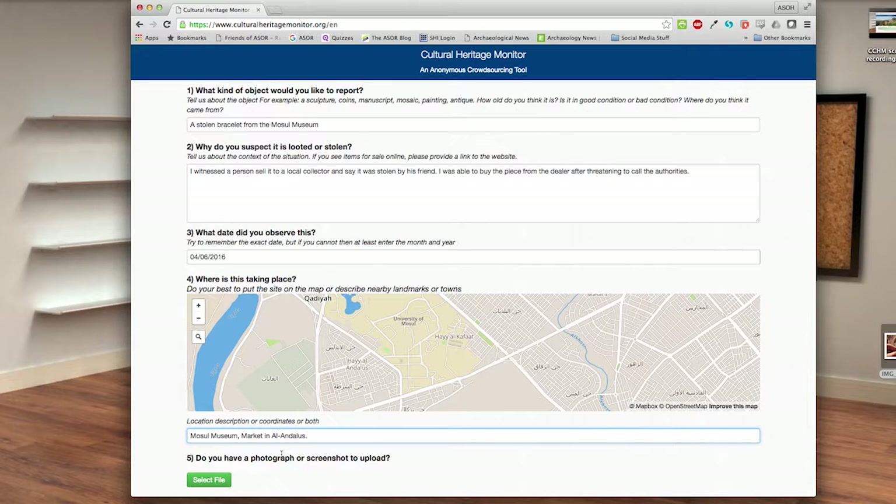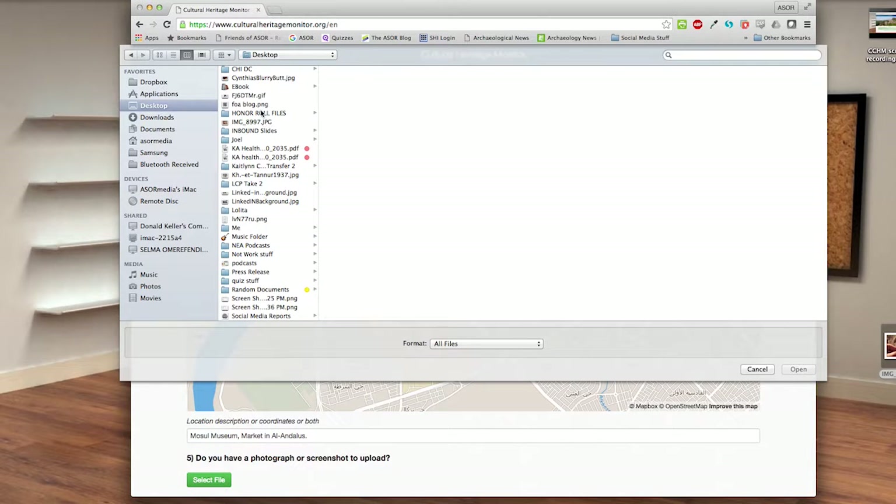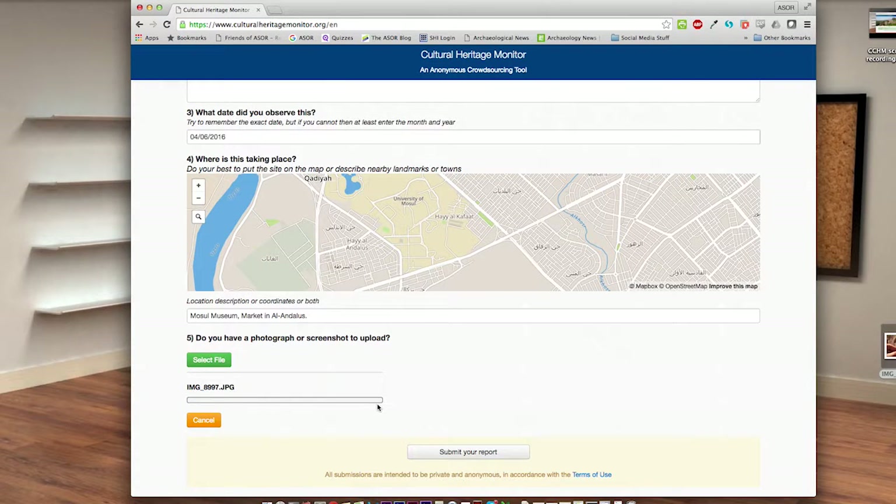Finally, upload your photo or screenshot. Click 'Select File,' then locate your photo on your computer or mobile device and choose 'Open' or 'Select.' If you have more than one photo, please click 'Select File' again.